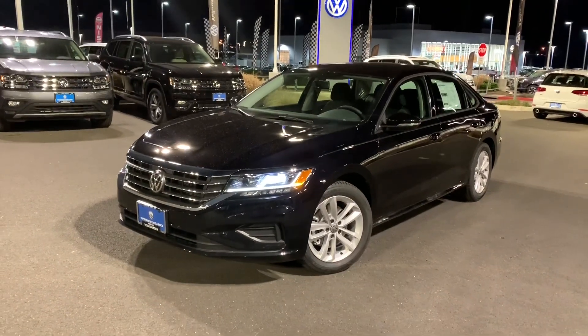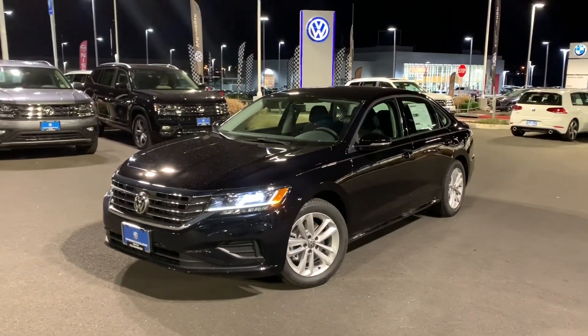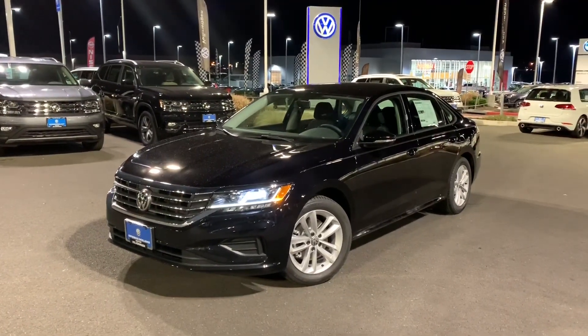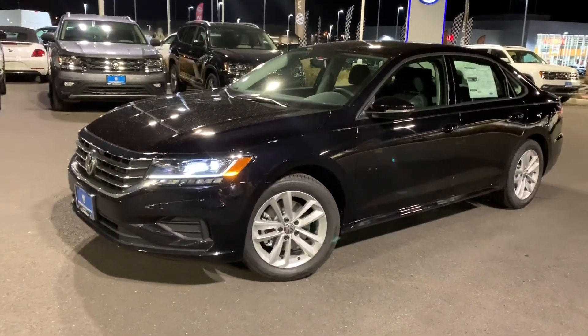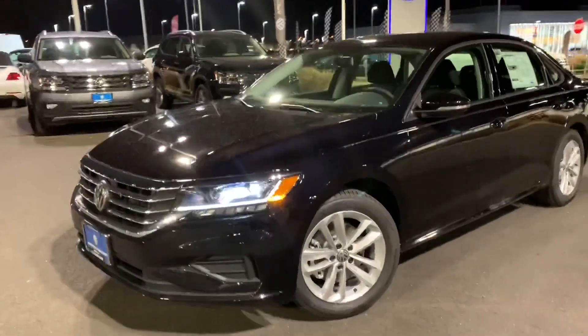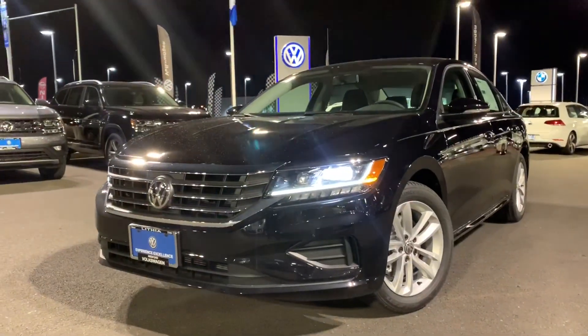Hey you guys, what's going on? Hunter here from VW World, welcome back to the page. Right here we have the 2020 Passat S — this is the entry level for the Passat. This one happens to be in the deep black pearl metallic with the Titan black interior.